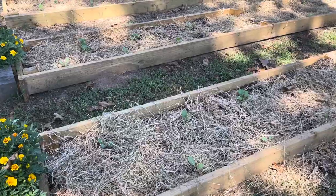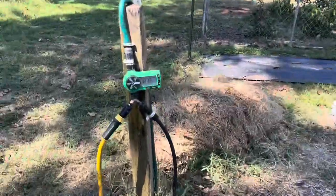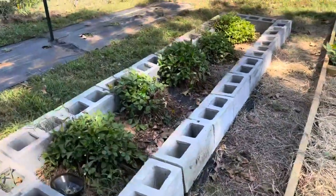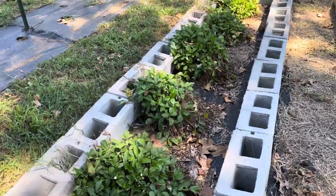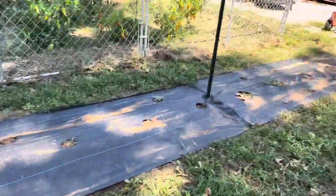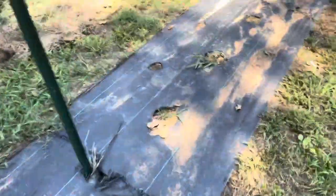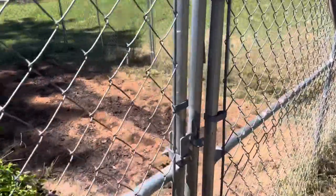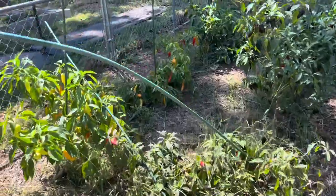And the collards — we've got collards right there. Got them all running on a timer; I run it a couple times a day. Got strawberries here. I did over the spring and summer have some tomatoes over there. Right here, we've got some peppers. Peppers are still going strong.